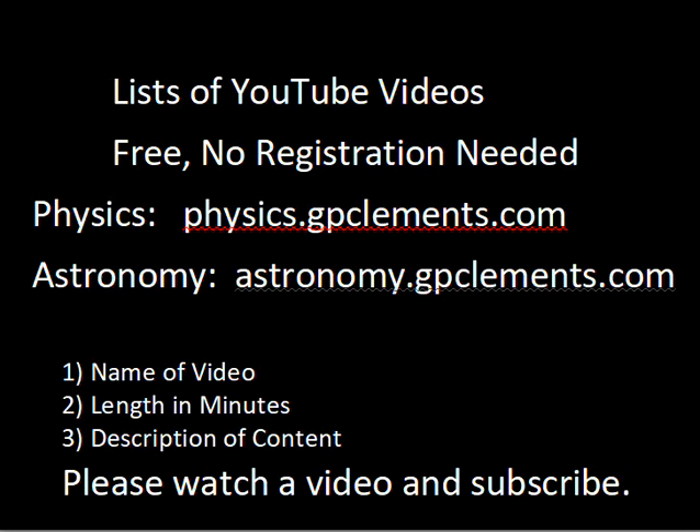If you'd like to view some of the other videos I have — introductory courses in physics and astronomy, full courses, lectures, worked out sample problems, descriptive astronomy, trigonometry-based physics, and a few calculus videos in a separate category — please go to these websites. I do not collect any personal information. There's no registration, no cost, I don't set cookies, I don't ask for donations — totally free. You'll find a name of a video, how long it is, a description, and a direct link to the YouTube video. Hope you enjoy and keep looking at the sky.